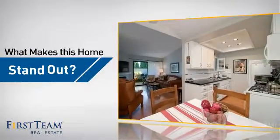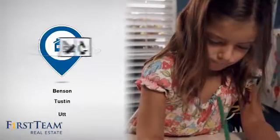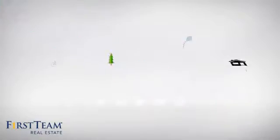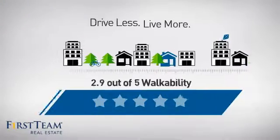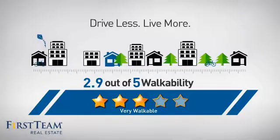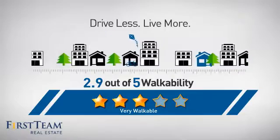But let's talk about what really makes this home stand out. Parents will be happy to know that it's located near several schools. And with a walkability score of 2.9, the neighborhood is a very walkable place to live — for a healthier lifestyle, shorter commutes, and the ability to run errands on foot.